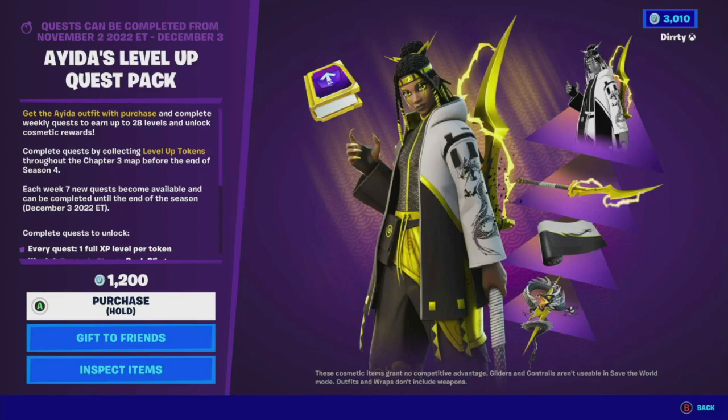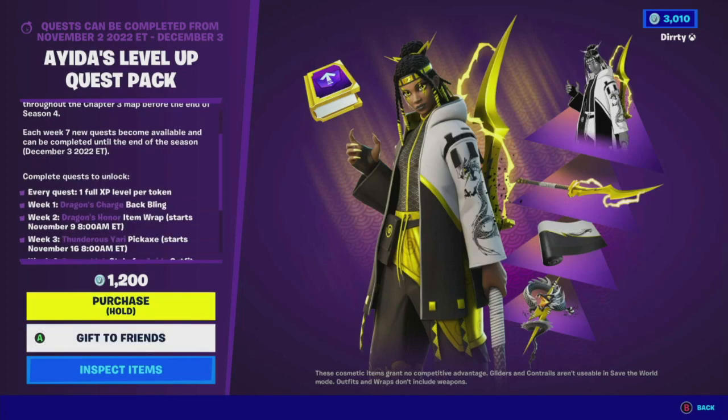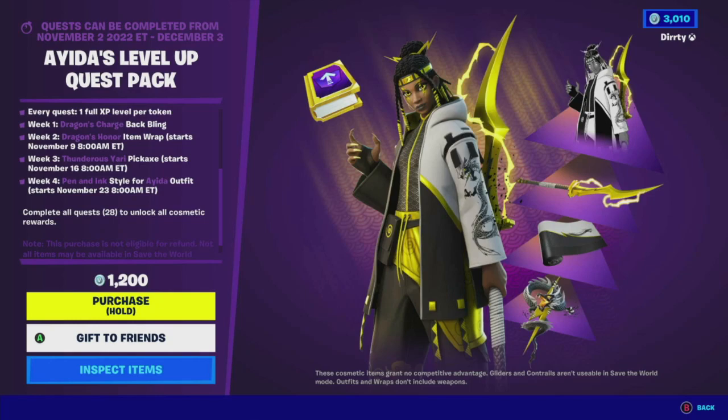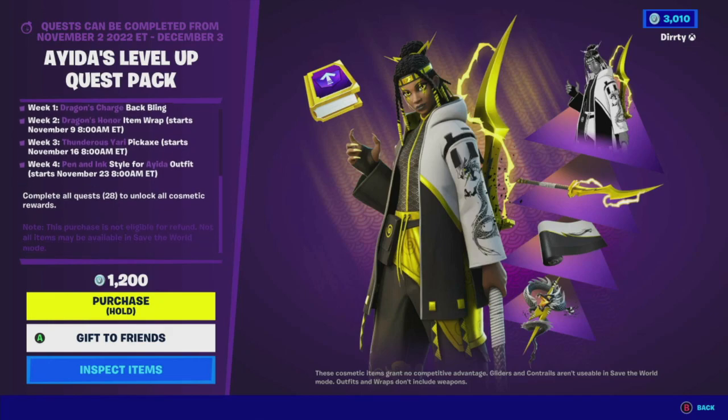Complete quests by collecting level up tokens throughout the Chapter 3 map before the end of Season 4. Each week, 7 new quests become available. So that's how this works — it's basically quests each week. Every quest gives 1 full XP level bar per token. Week 1: Dragon's Chart back bling. Week 2: Dragon's Honor item wrap. Week 3: Thunderous Yari pickaxe. Week 4: Pen and Ink style Aida outfit. Complete all 28 quests to unlock all the cosmetic rewards.